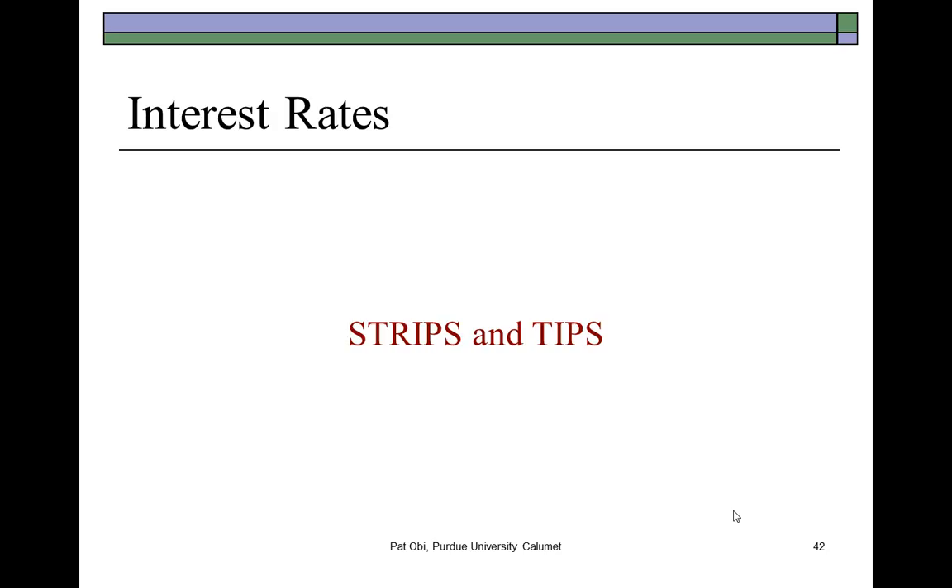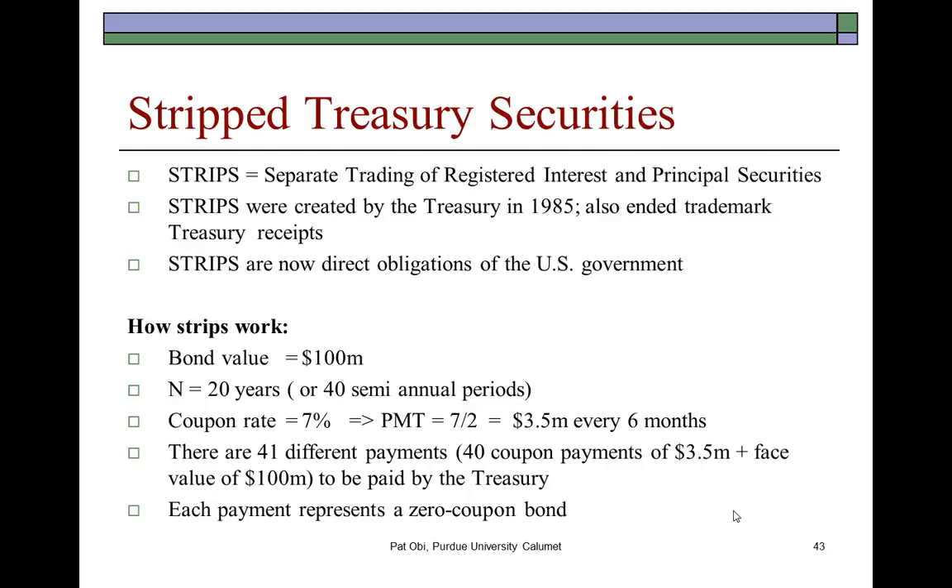In this part of the presentation, we provide a quick description of hybrid bonds referred to as STRIPS and TIPS. STRIPS is actually an acronym meaning Separate Trading of Registered Interest and Principal Securities. These began back in 1985. Before then, different securities firms kind of trademarked their STRIPS.